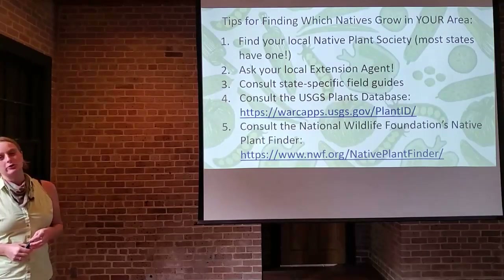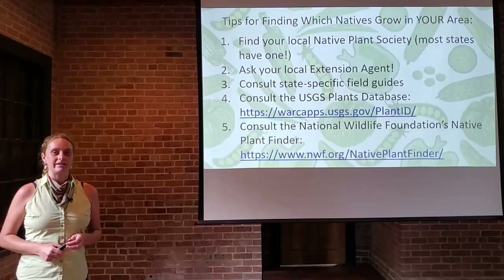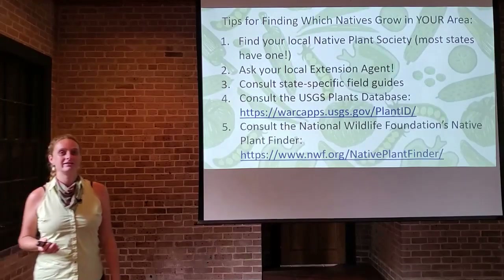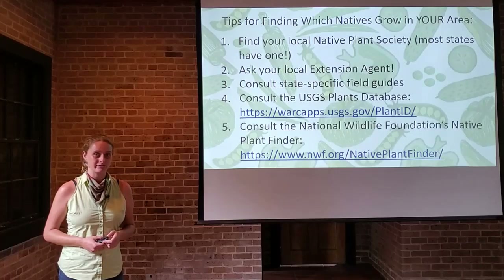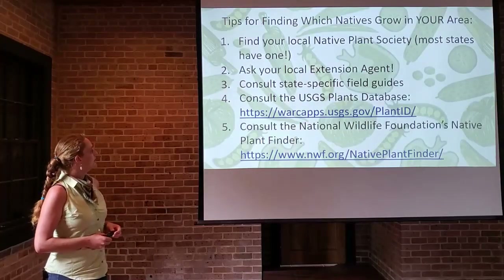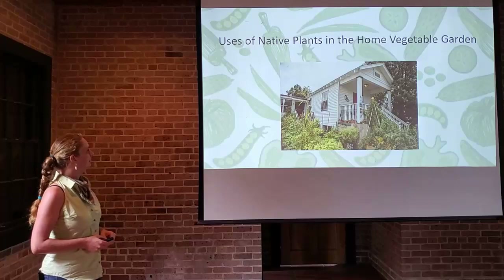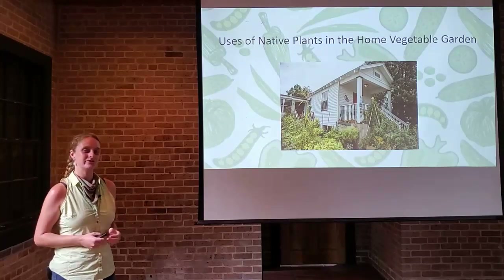Here are some tips for finding which natives grow in your area. In many parts of the country there is a state or local native plant society — a great way to get connected. You can ask your extension agents, consult state-specific field guides, or consult the USGS plants database to see what occurs in your zip code. There's also a new tool: the National Wildlife Foundation's native plant finder, where you plug in your address and get a suggested palette of native plants for your yard. This is actually my house here — it's about 40% natives with vegetables incorporated as well.